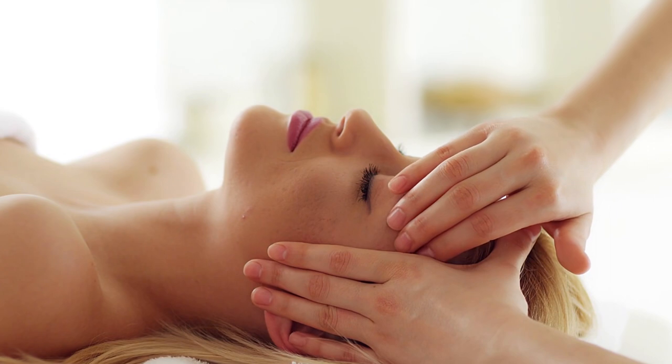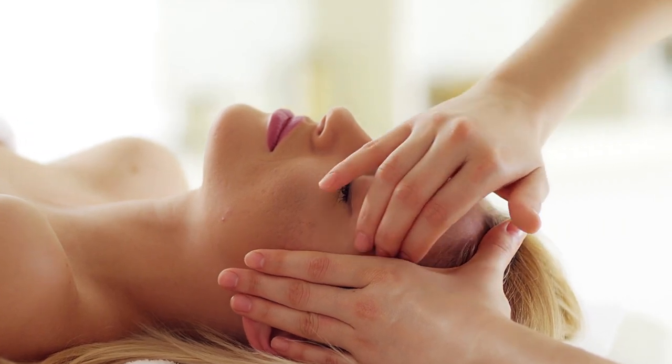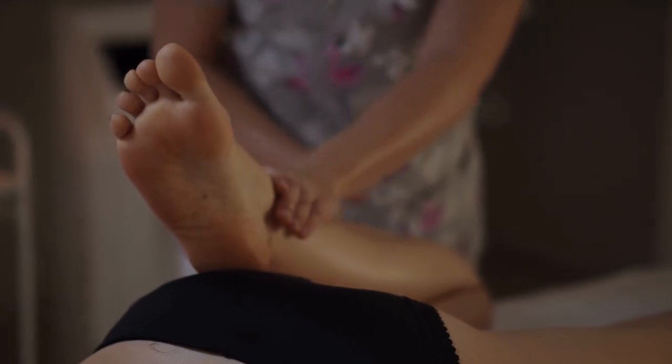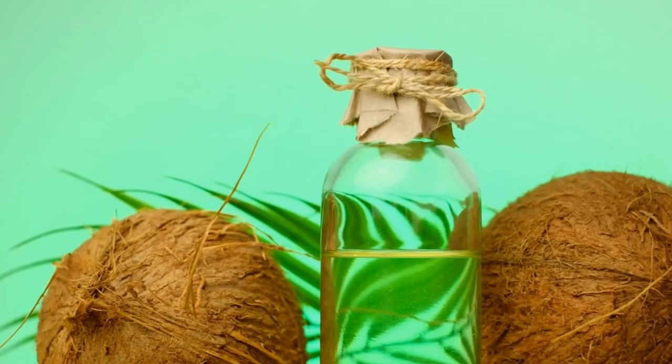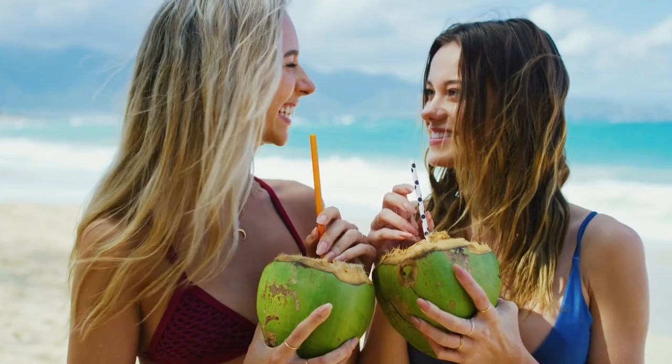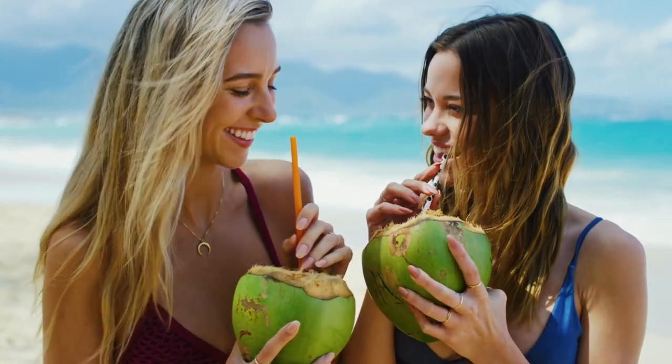Apart from its culinary uses, coconut has several other benefits. It's a versatile ingredient used in Ayurvedic medicine to treat various ailments. Coconut oil is also used in skincare products due to its moisturizing properties.